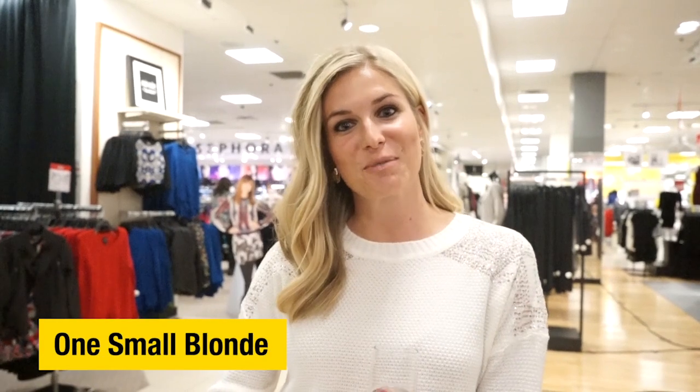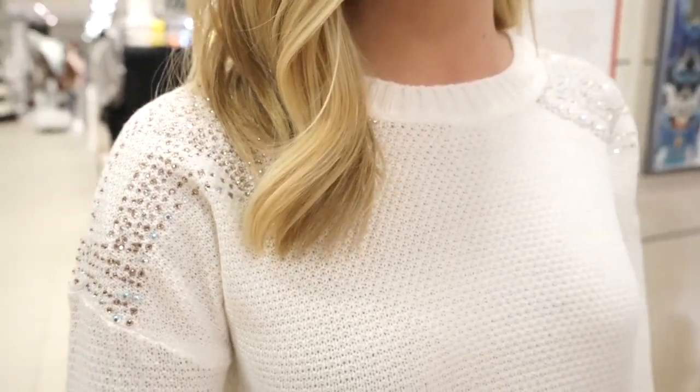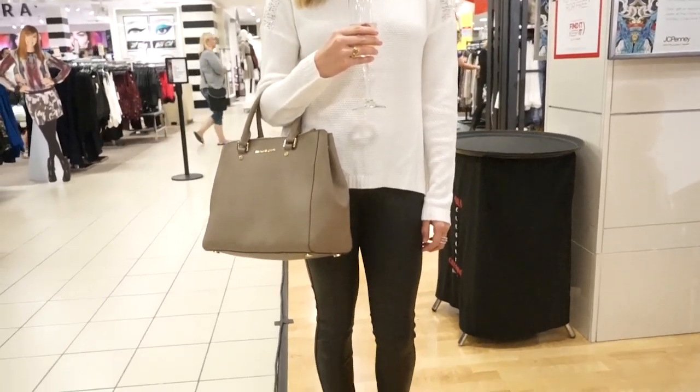Hi, I'm Brooke Burnett with One Small Blonde. I am here at the Nicole Miller event and today I'm wearing this awesome cute sweater. It has all these great details for the holiday season coming up — you could wear it to a holiday party or just for a night out.